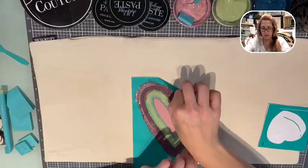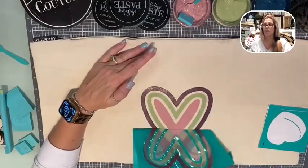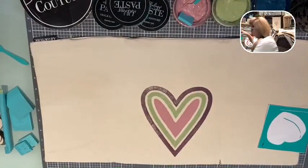Top to bottom, left to right - never corner to corner. Look at that! Look how pretty that is, it's so pretty.